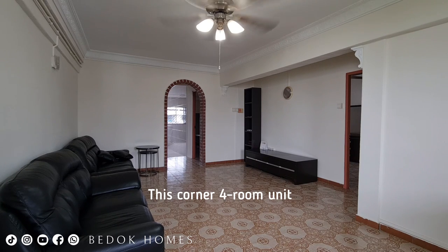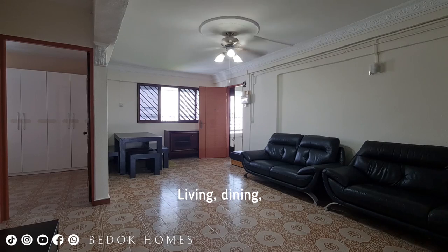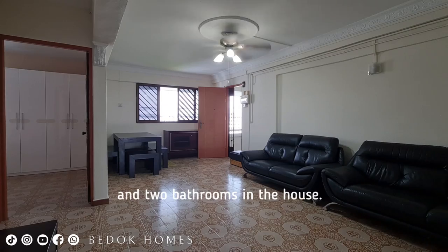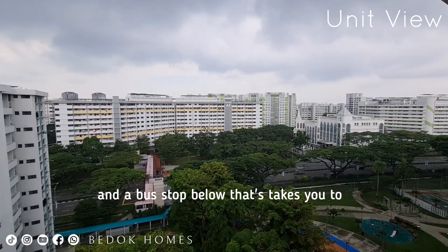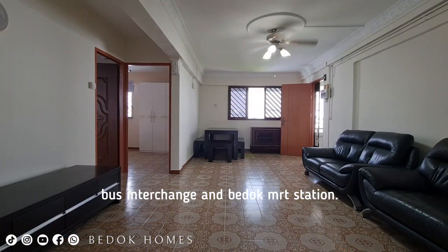The flat is on a higher level and at the end of the corridor. This corner 4-room unit features 3 comfortable bedrooms, living and dining, a store room, a kitchen and 2 bathrooms. There is an unobstructed view from the house, and a bus stop below that takes you to Bishan and Bedok MRT station.